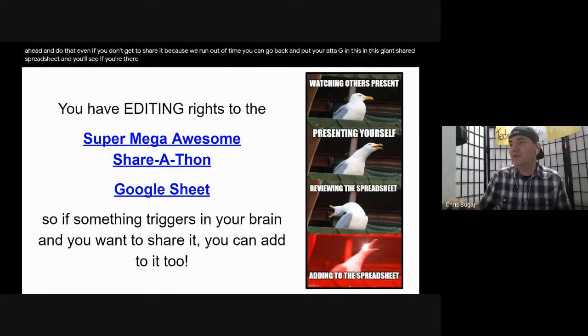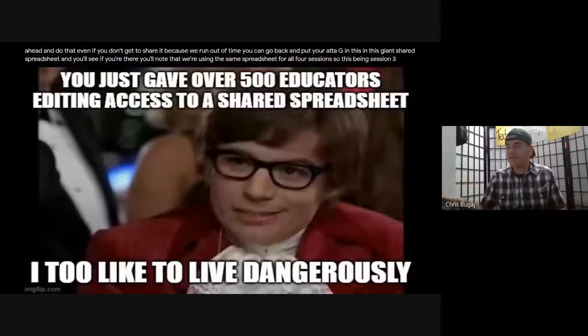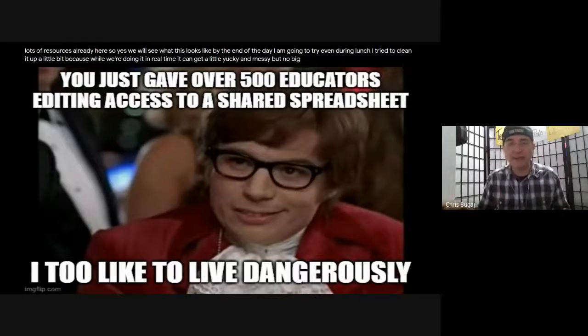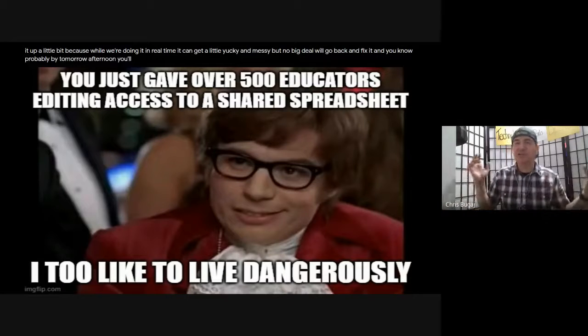We're using the same spreadsheet for all four sessions, so this being session three, there's lots of resources already here. I tried to clean it up a little bit during lunch because while we're doing it in real time it can get a little messy. Probably by tomorrow afternoon you'll have a resource you can share with everybody with links.